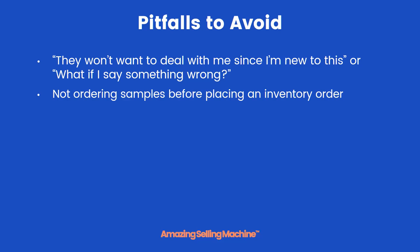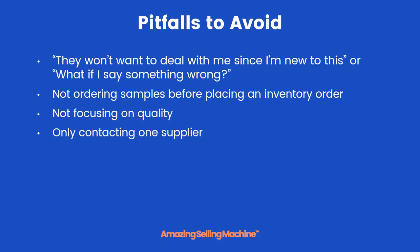No matter how excited you are to get your products up and selling on Amazon, you never want to skip the important step of ordering samples. Being able to hold, feel, and see the product before placing an order is a critical part of the process that you never want to skip. You also want to make sure that you focus on product quality — selling a product with poor quality is a surefire way to have problems for your company and brand down the road.